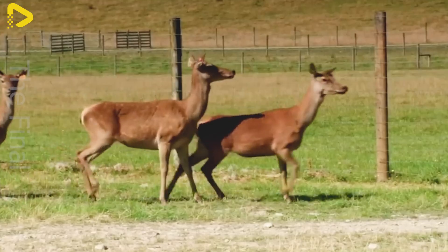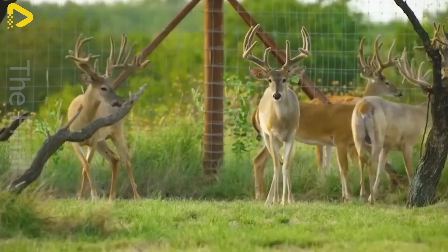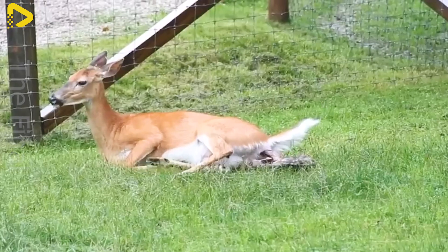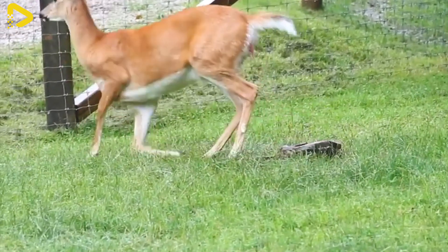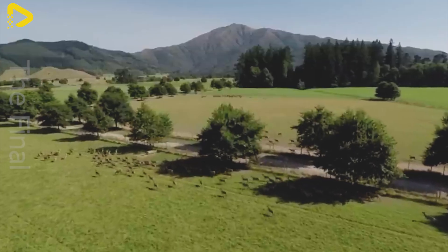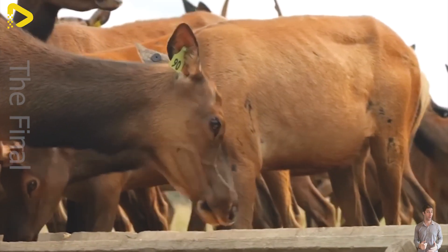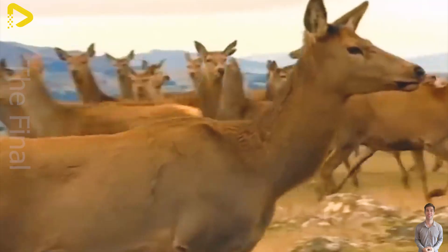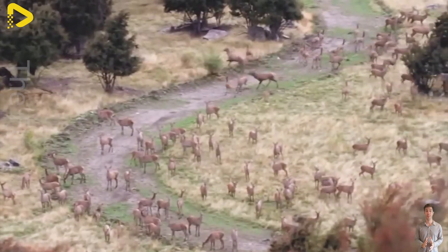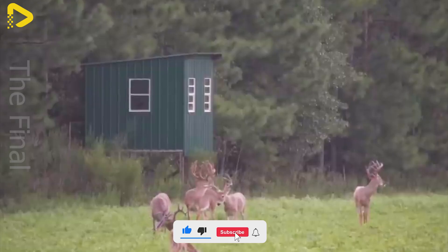Deer farms should have spacious, well-ventilated enclosures that closely resemble the animal's natural habitat. The farm area typically ranges from one to two hectares, depending on the farm scale and the number of deer being raised. Each enclosure can accommodate between 20 and 50 deer, depending on the breed and farming purpose. To ensure optimal growth, farms should have separate areas for male and female deer, as well as designated spaces for free movement and feeding.